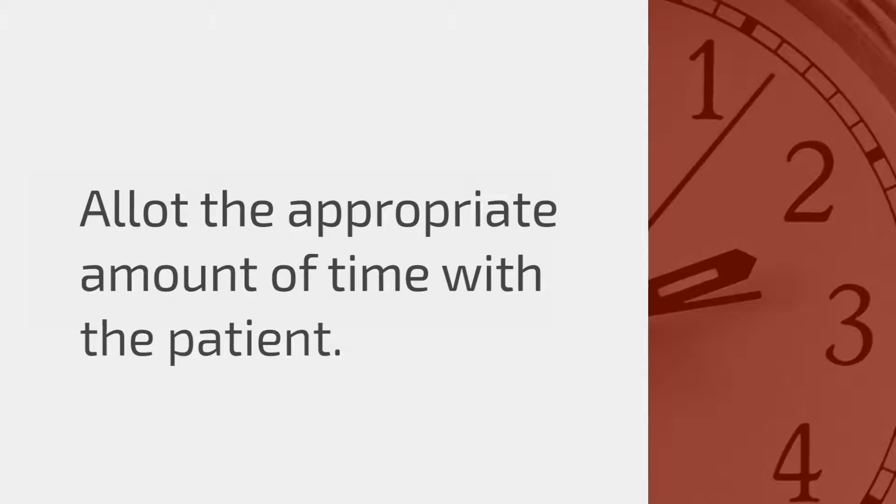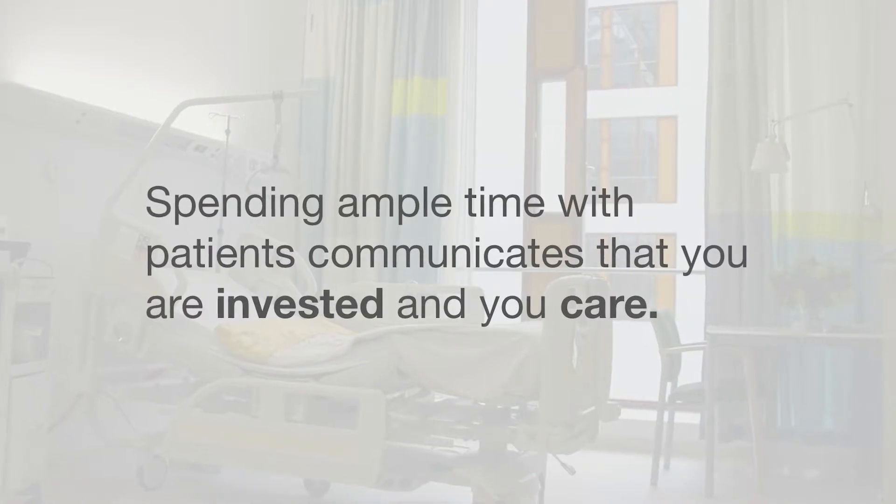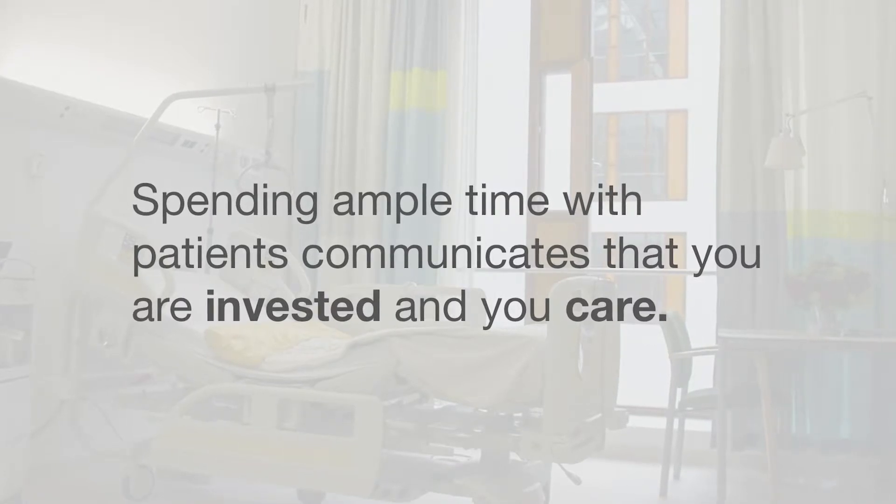The first is allotting the appropriate amount of time. Statistically, what patients complain about most is that they tend to feel doctors are very rushed. We've all been on the other side of that — feeling the doctor isn't listening or is just trying to get to the next patient. When you spend time with patients, they get the feeling that you are invested in them and that you care. Allotting the right amount of time, particularly when delivering bad news, is incredibly important.